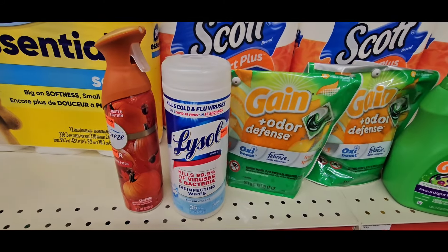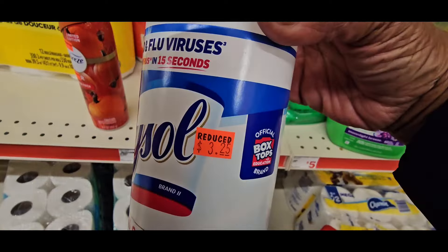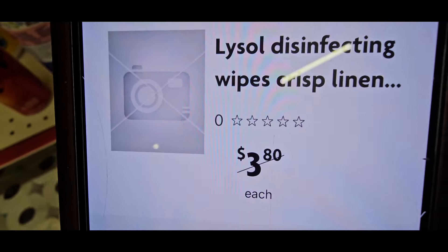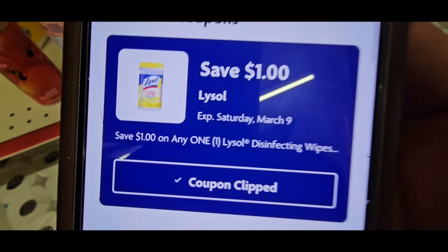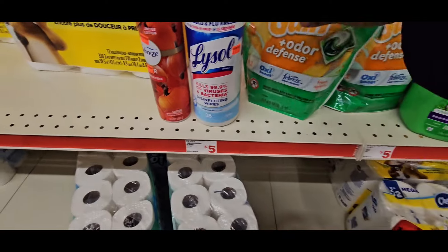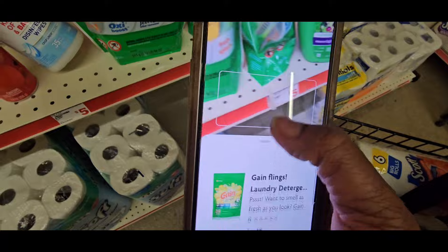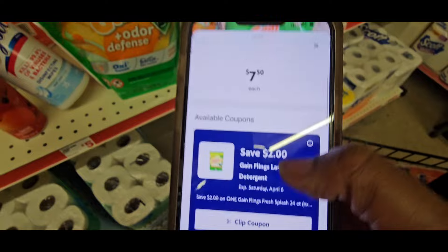We don't need to scan the Febreze but we'll scan the Lysol. I got this off the clearance aisle — look for clearances because there are clearances on all their cleaning products. The Lysol disinfectant scanned at $3.25 with a $1.00 coupon making it $2.25 — it's the Lysol 35 count. The Gain Flings scanned at $7.50 and I have two $2.00 coupons on those.